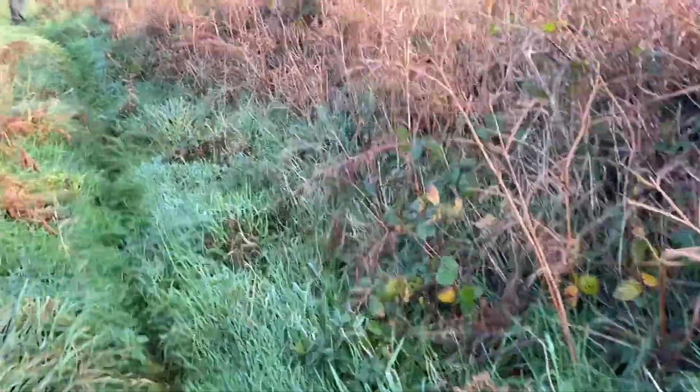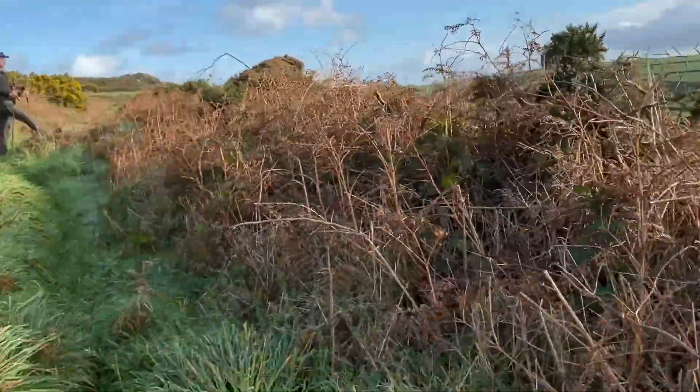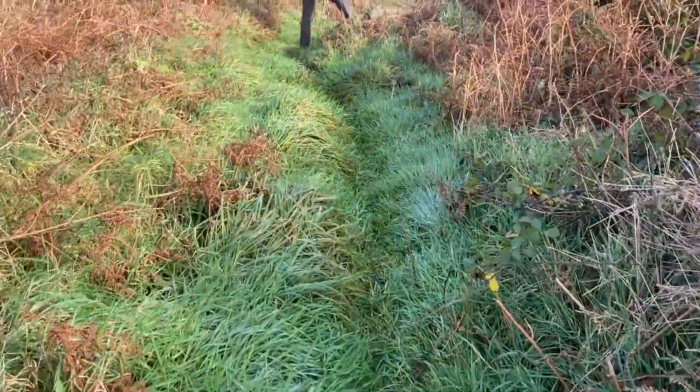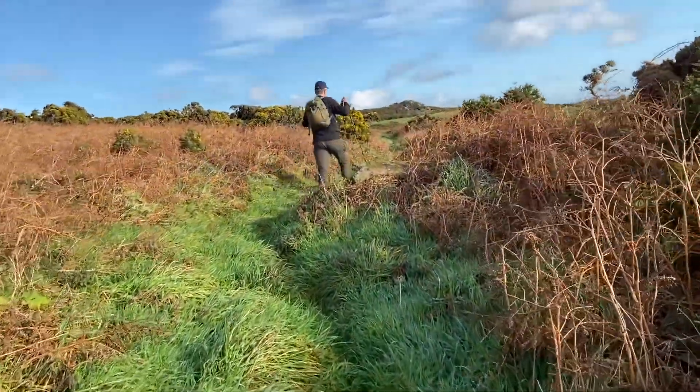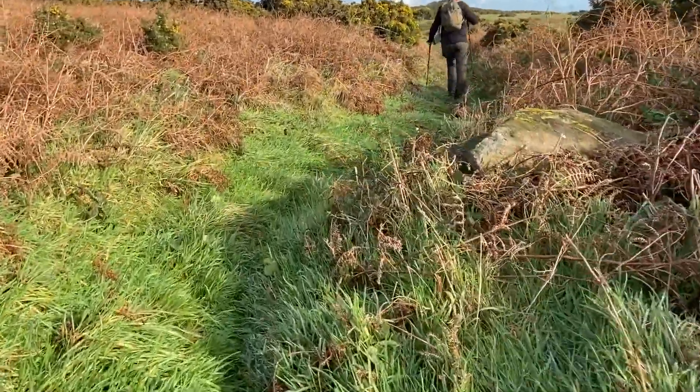It has turned into a bit of an adventure. We lost the path — we couldn't find it anywhere. We've been up and down looking around and we've ended up on another footpath that we've used the map to find. I don't think it's used very often. It's very, very overgrown. But hopefully we will find our way back to where we're supposed to be.